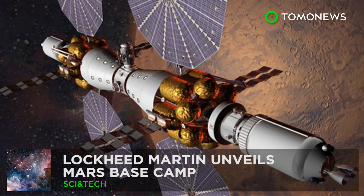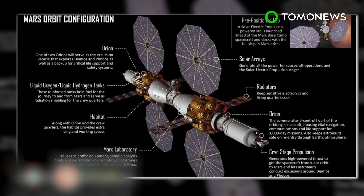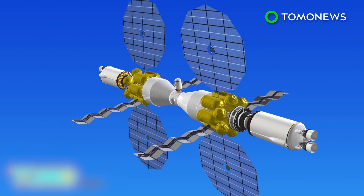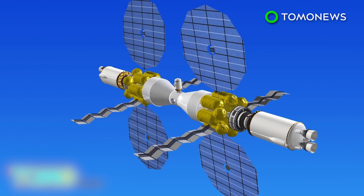Lockheed Martin has unveiled its Mars Base Camp concept design for a spacecraft that will orbit Mars. Released on May 18th, the design hopes to put astronauts into Mars orbit in 2028. The six-person spacecraft will have living quarters, a laboratory, and solar arrays to generate power. The Mars Base Camp relies on near-term technologies, including two Orion capsules currently being tested by NASA. The two capsules will link up with the larger habitat and laboratory modules.